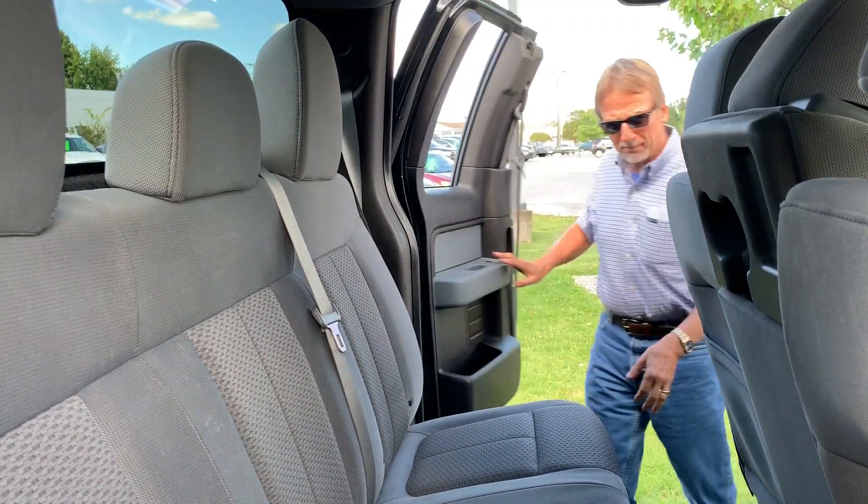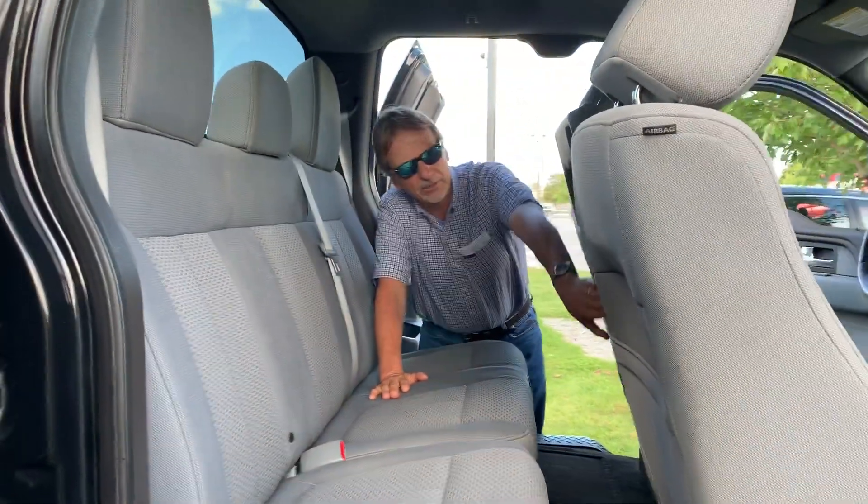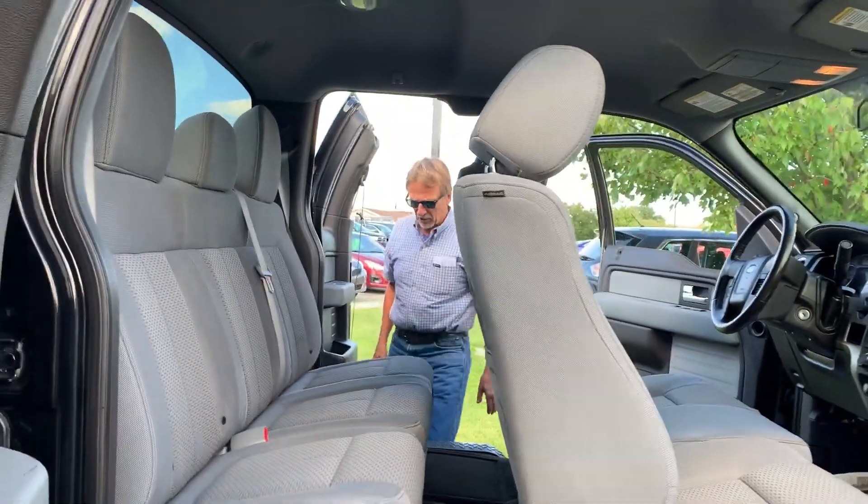Pop open the back door here — very nice back here too. No marks on the fabric any place.